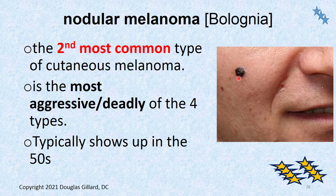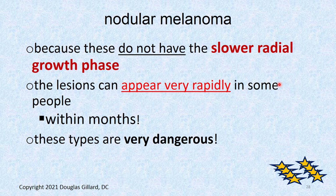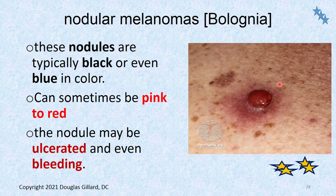The nodulars account for about 22% of all melanomas, most frequently seen in the trunk, scalp, and neck. These do not typically appear on the face — remember, that's the area for lentigo malignant melanoma. They do not have a slow radial growth phase — much less than the superficial spreading type. Within months they can get into the subcutaneous tissue and metastasize. Very aggressive and very dangerous.